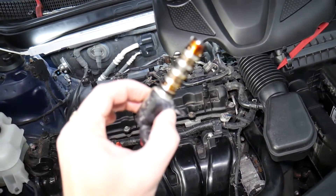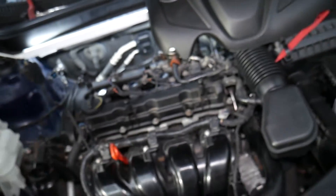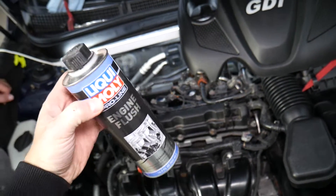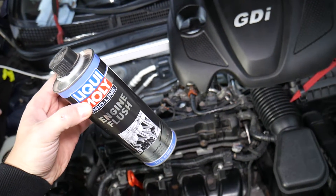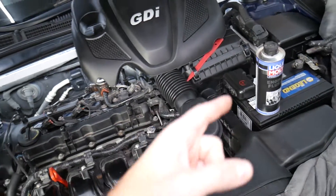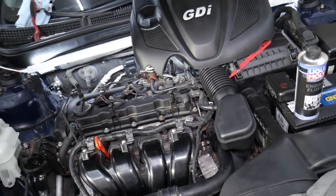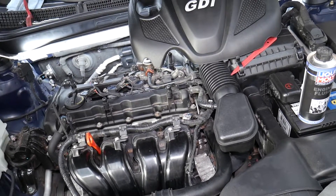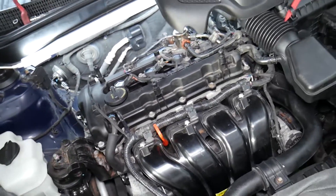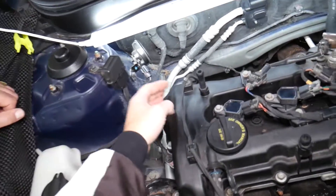If that doesn't fix the problem even after replacing it with a new solenoid, I'd recommend doing an engine flush with Liqui-Moly — that stuff is simply amazing. We have a special video showing how powerful it is; we flushed the engine on a Porsche Cayenne with 190,000 miles and the engine looked like new when we opened it.